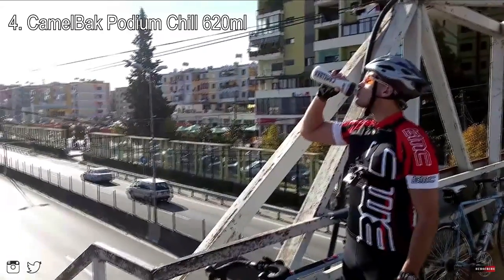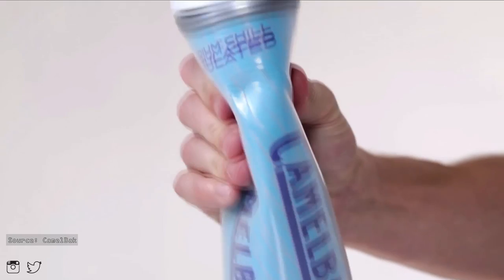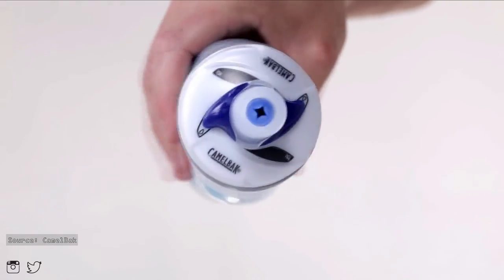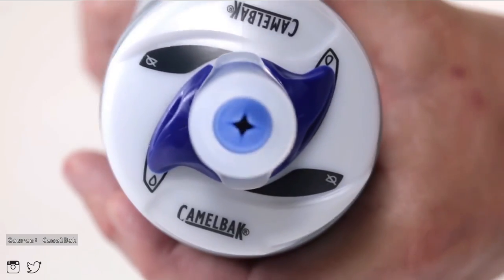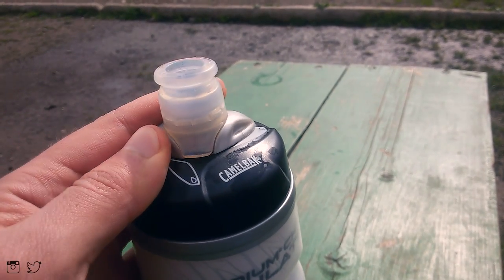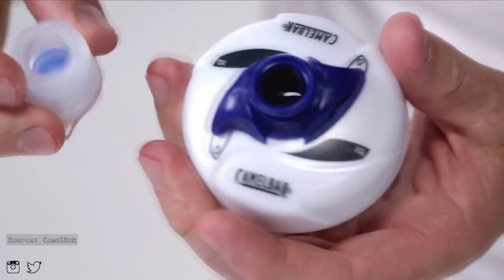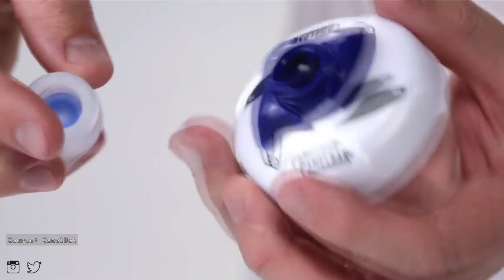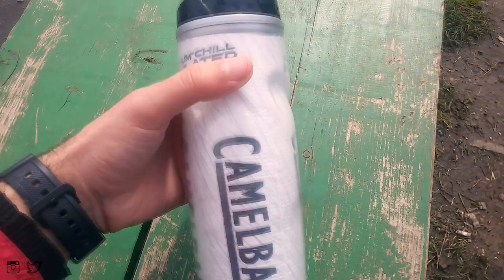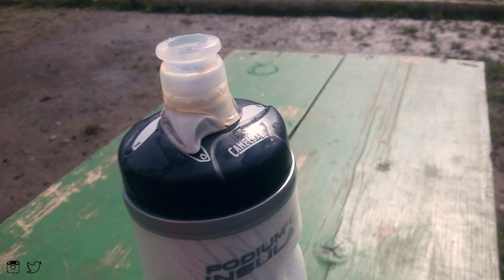My 4th choice is the CamelBak water bottle. Regardless of its attractive appearance and many different colors on this 620 milliliter Podium Chill, this bottle design also offers excellent finger grip. The top isn't very simple to twist around, at least when you're riding fast or climbing. It will eventually take practice because it is tricky to unlock and lock it on the go. The nozzle can be removed for easy cleaning. It usually keeps the cold drink at a constant temperature for no more than 45 minutes if you're riding on a sunny summer day. It retails for around 15 dollars.